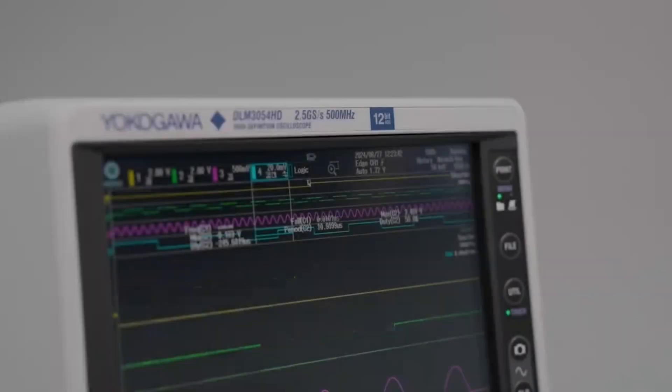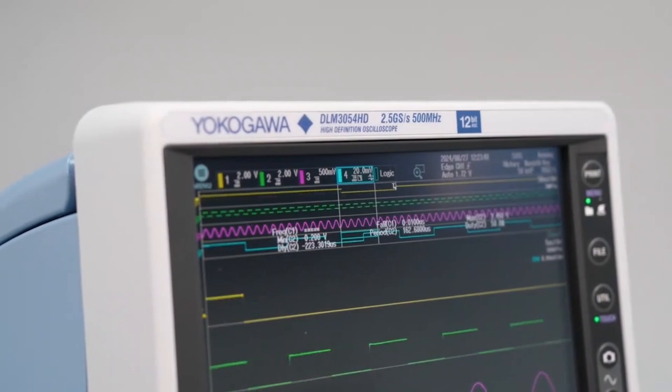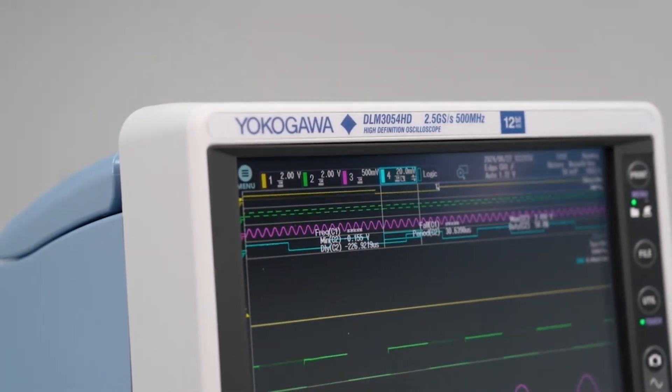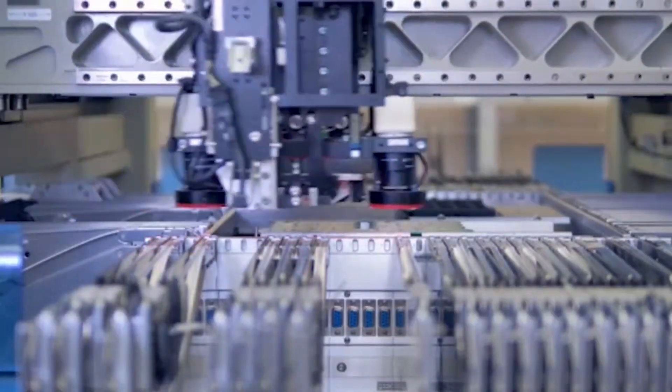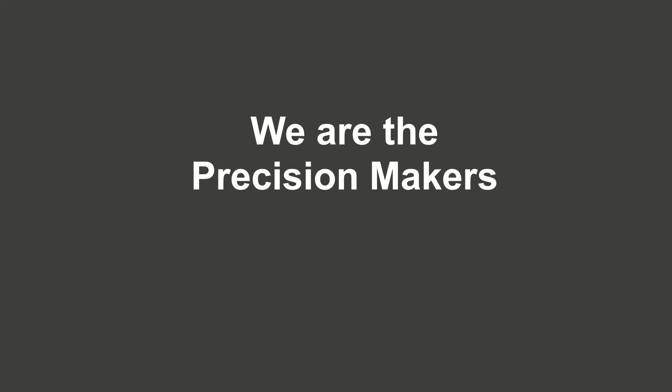Yokogawa's latest innovation helps you uncover every detail and highly improves your testing and development processes. Experience the versatility and reliability of the new DLM3000HD high-definition oscilloscope. We are the precision makers.